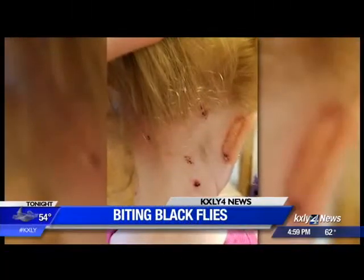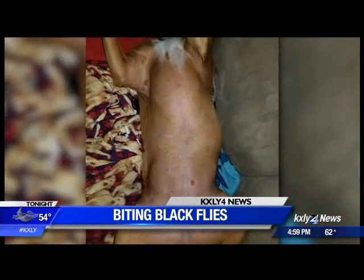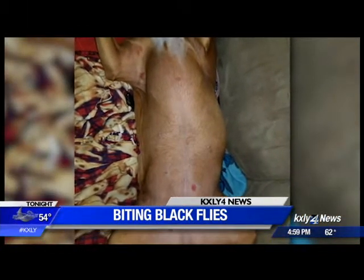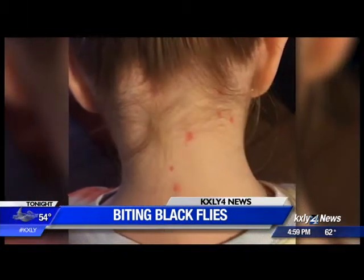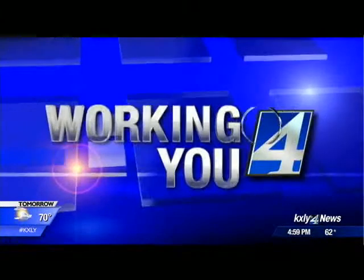They are creepy and annoying. Their bites are painful and they seem to be everywhere. So many of you have sent us pictures of those black fly bites on your children and your pets. Good evening, thanks for joining us tonight. I'm Nadine Woodward. It is black fly season in the Inland Northwest, so how can you avoid them? KXLY 4's Kyle Simchuk is working for you — he's live in Mission Park right now.